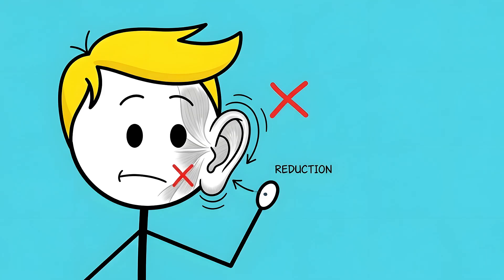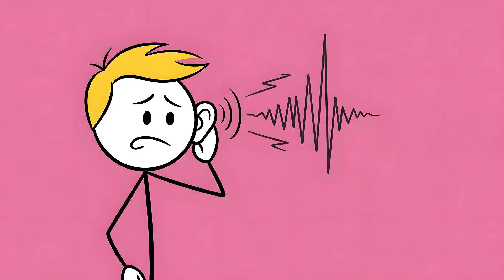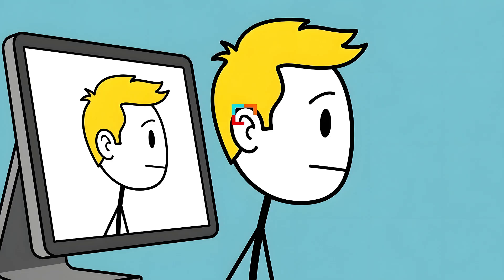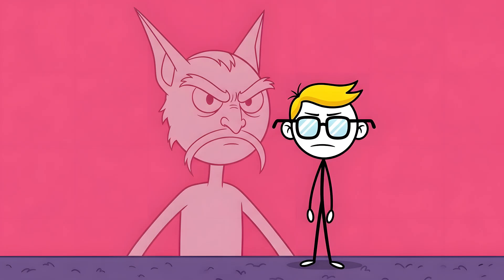The muscles that once let us pivot our ears like a cat are now mostly useless, though some people can still wiggle theirs. And the pointy tip has been reduced to this tiny, insignificant bump. It serves no function — it doesn't help you hear better. It's just a tiny genetic marker, a little arrow pointing back up your evolutionary tree. It's the faint anatomical echo of a time when your ears weren't just for holding up your glasses.